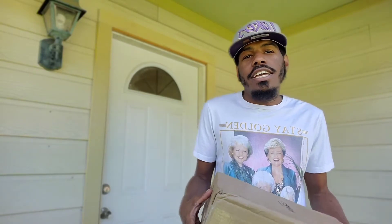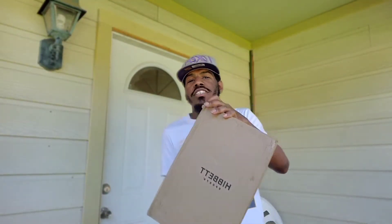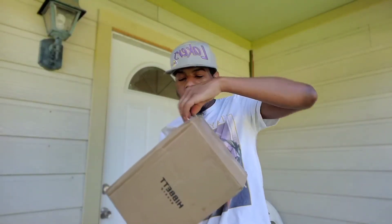But ain't nothing I can do about it. This is from Hibbett Sports. This is actually not my shoe — I picked this up for my sister. We caught it on sale, 25% off. Let's get into it.